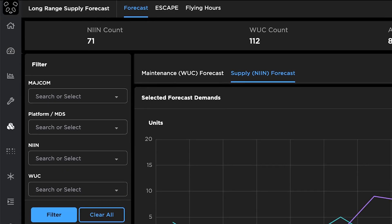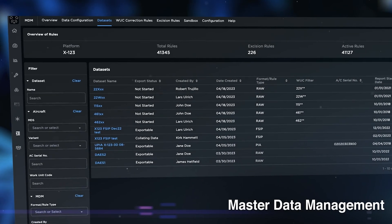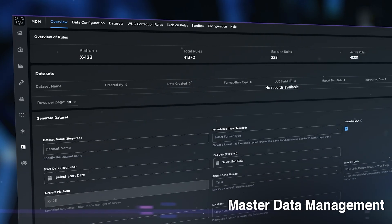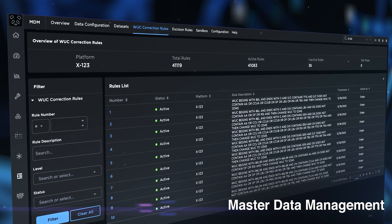The LRSF heatmap displays the five-year forecast by quarter for the next five years by work unit code and NIN. Master Data Management leverages data cleansing rules to recategorize and specify work unit codes more accurately. Additionally, users are able to create, manage, and test data cleansing rules for C130, C5, and KC135, and generate cleansed data extracts for downstream analysis.